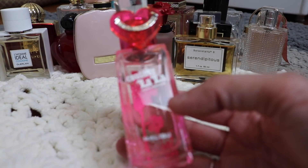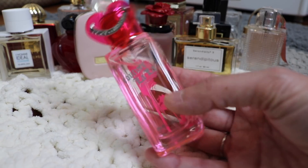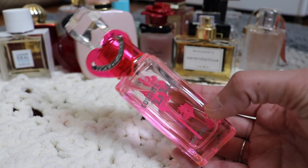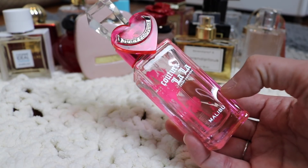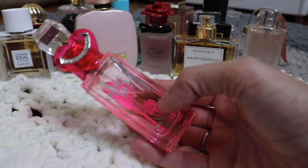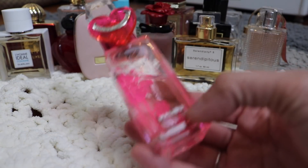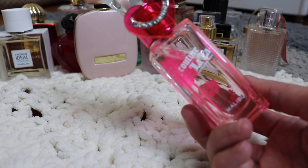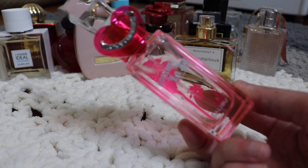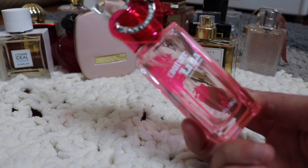Next we have Juicy Couture La La Malibu, and this is pretty. There's definitely nothing wrong with this fragrance, but I did buy it by mistake — I was thinking it had a marshmallow note in it and it definitely does not. This one is definitely just like a pretty generic smell, but not in a bad way — it's really nice. This is another one that my husband loves on me. I'm going to hang on to it and if I start reaching for it again in spring or summer next year, I'll keep it. If not, I'll probably declutter it.